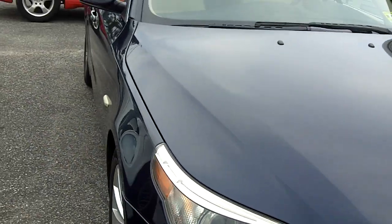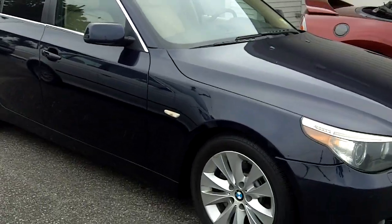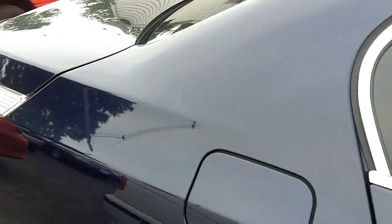Right here I have a 2005 BMW 5 Series, it's a 545i sedan. The current asking price is $18,995. This beautiful blue finish, really great condition.